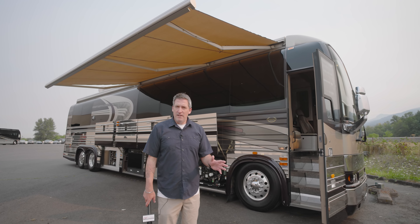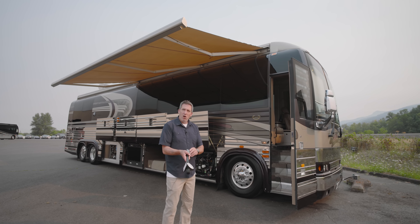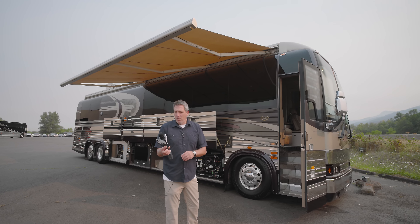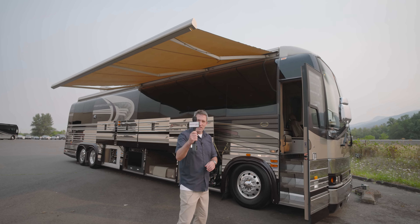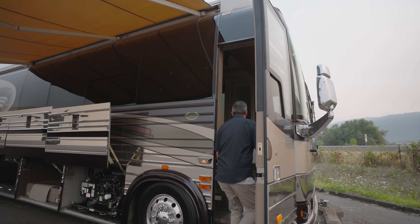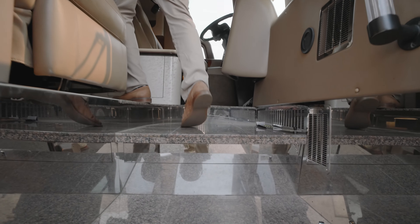We already saw an '03; this is an '02. This is a very unique floor plan — I was in here earlier this morning. I love the TV on the backside here because you also have the TV situated back there, and it looks like an upgraded Samsung from this era.